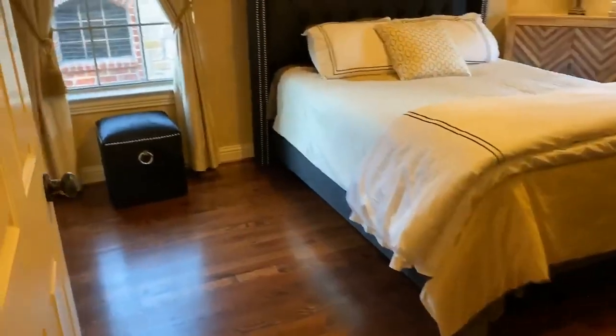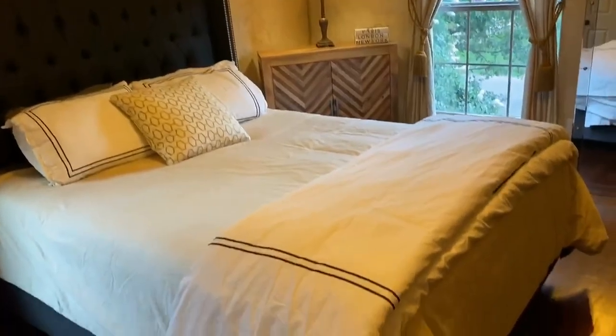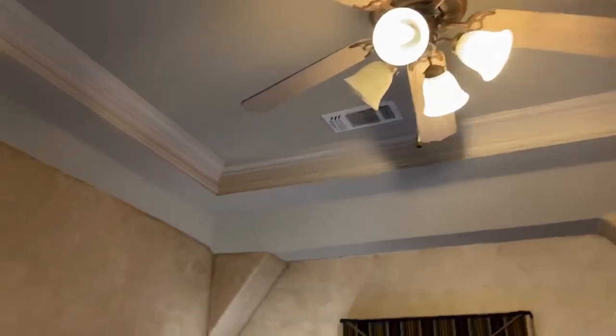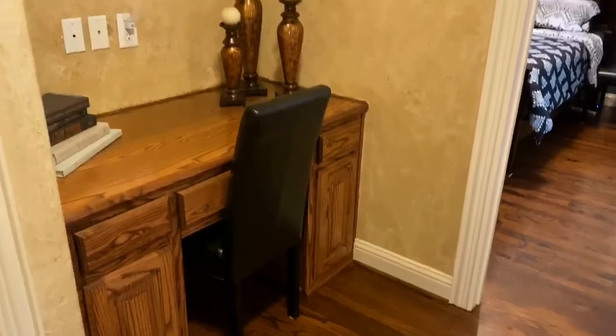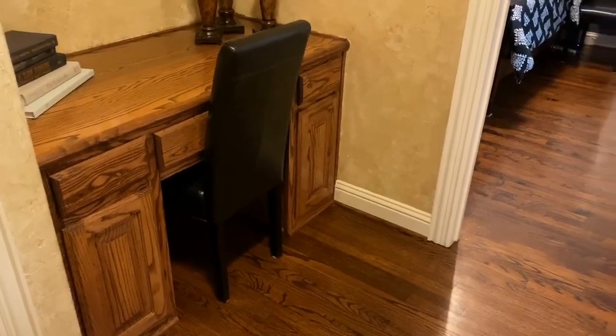We have another bedroom here, again large enough to hold a really large bed, with a walk-in closet. The ceiling treatment and crown molding continue, along with custom drapes. There's also a hallway desk — a great tucked-away place to get some work done.